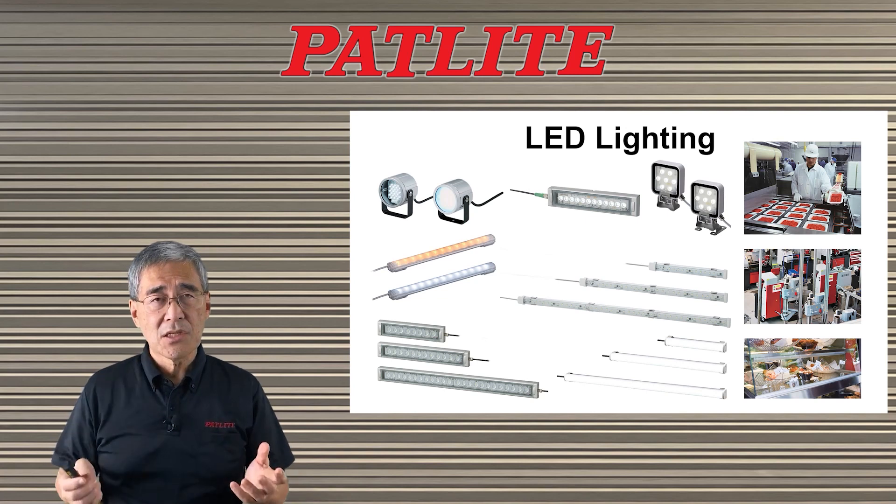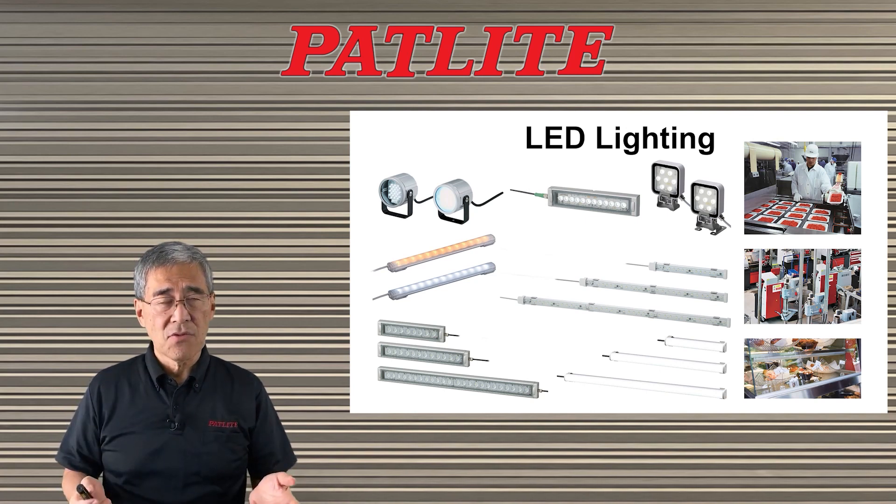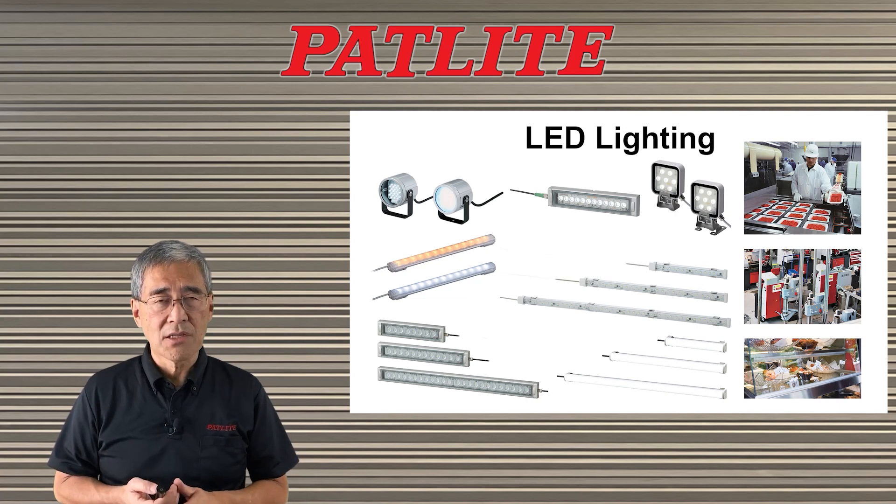Basically, this is the lineup that we have. If you want more detailed information, please visit our website or contact us. We'd be more than happy to help you. Thank you.